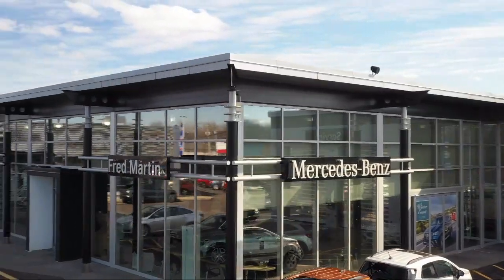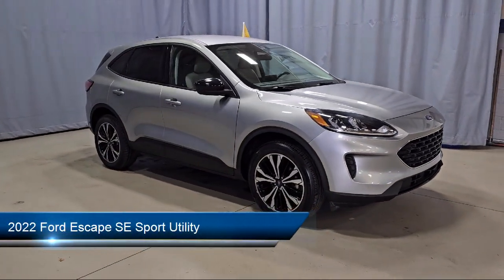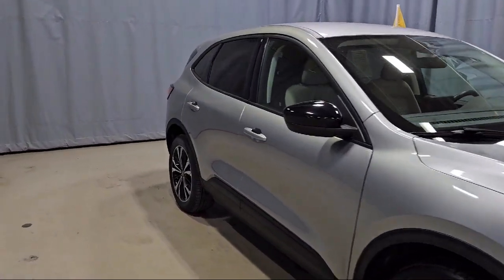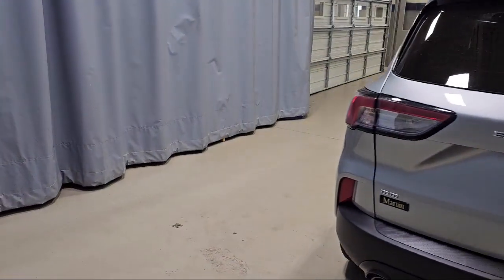Welcome to Fred Martin of Youngstown. Here's a look at another one of our great vehicles from our inventory. It comes equipped with Ford Pass Connect, Ford Co-Pilot 360 Assist, Emergency Communication System, SYNC 3 911 Assist, Speed Sign Recognition, and a Voice Activated Touchscreen Navigation System.